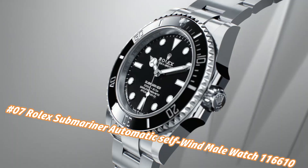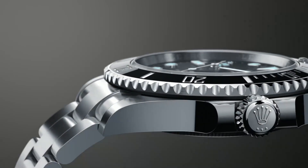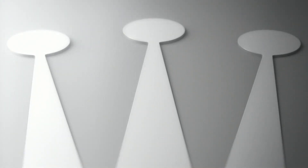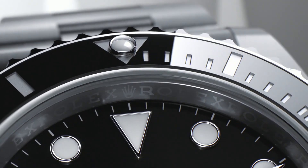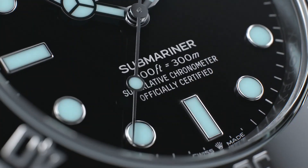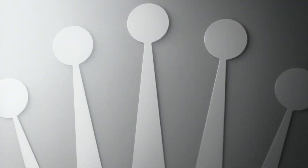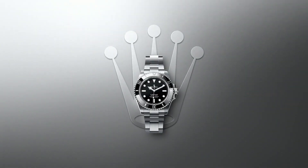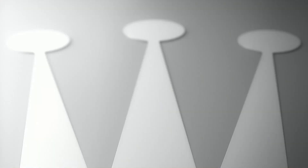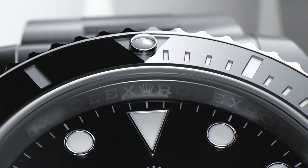Swiss made. Black dial with dot hour markers. Black ceramic bezel insert with engraved 60-minute graduations. Cyclops lens date feature. Instantaneous date with rapid setting. Stop seconds feature for precise time setting. Self-winding automatic chronometer movement. COSC chronometer certified. Rolex Caliber 3135. Vibrations per hour: 28,800. Jewels: 31. Polished with brushed 904L Oyster steel stainless steel case.